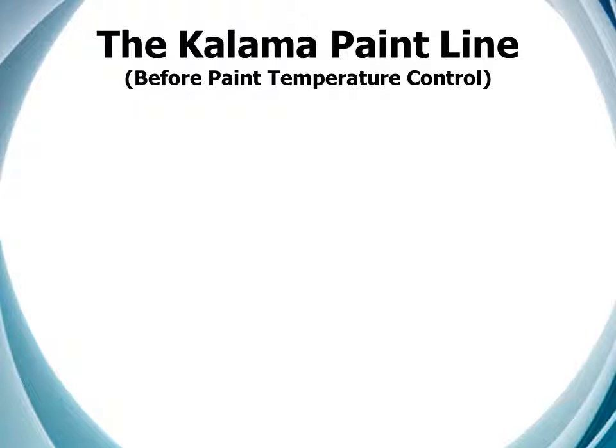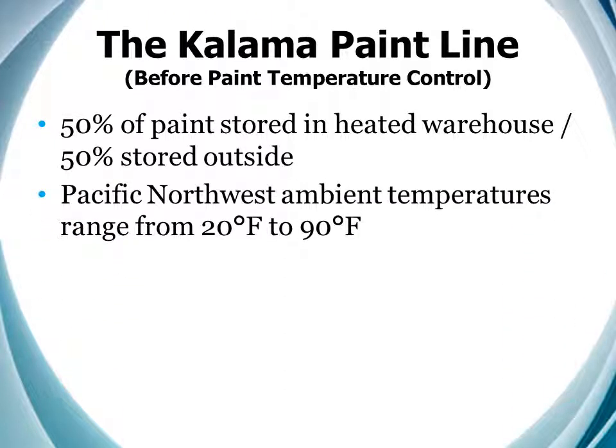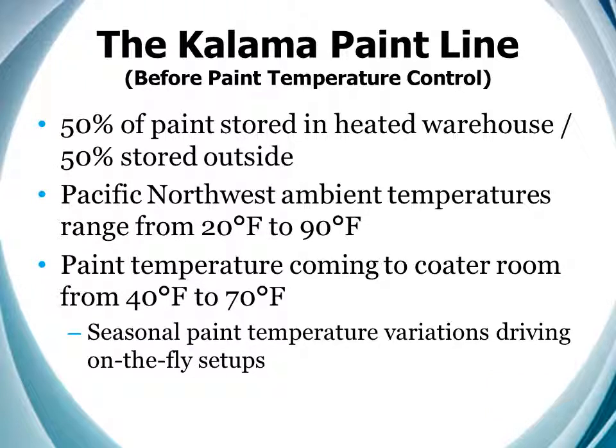So let's focus for a minute on the issues at the Kalama line that drove us to look at temperature control. At the time, half our paint was stored in a heated warehouse, but the other half was stored outdoors. And in the Pacific Northwest, where temperatures ranged from 20 to 90 degrees Fahrenheit, that had paint coming to our coater line at 40 to 70 degrees Fahrenheit. And that can be a process problem. In fact, the temperature-based viscosity variations created significant modifications to our standard setups.